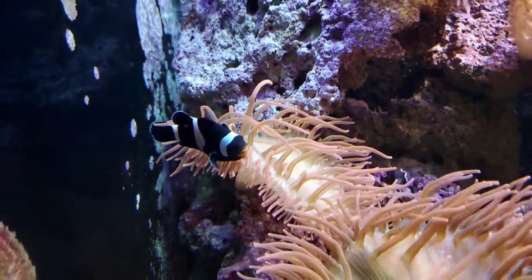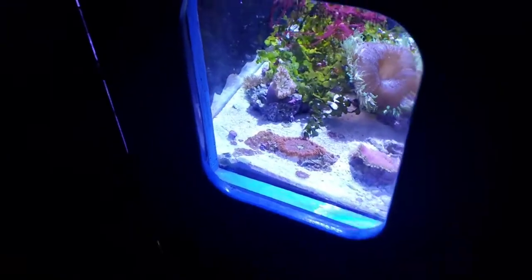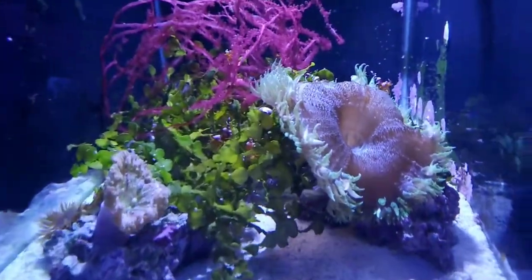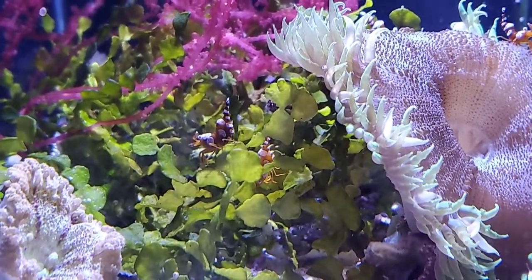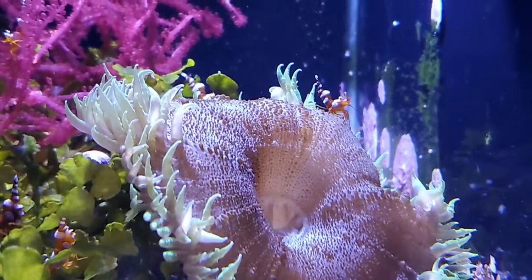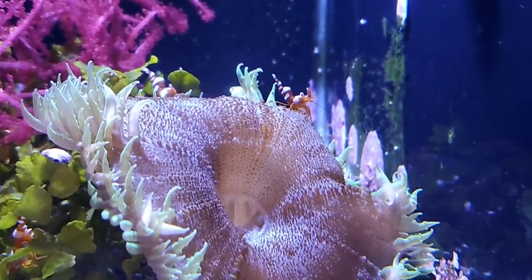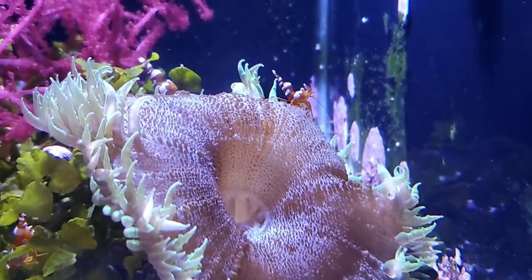Clownfish are not the only animals that live in anemones. If you come and look down here, you can see our sexy shrimp. We have a couple sitting on the algae back there, but they also commonly live in anemones. Similar to clownfish, the anemone will provide protection for the sexy shrimp. And sexy shrimp will keep the area around the anemone tidy and clean for it.